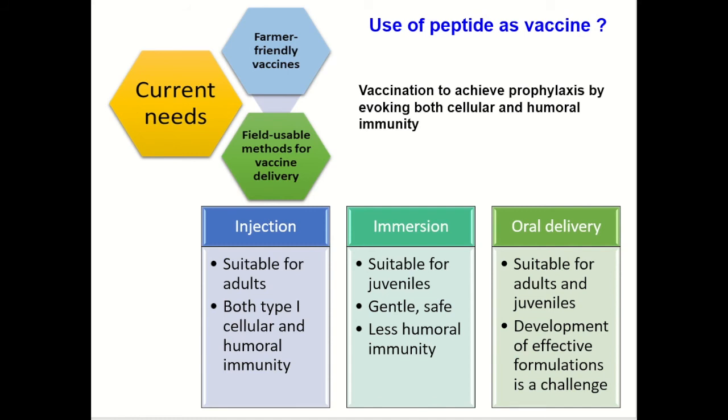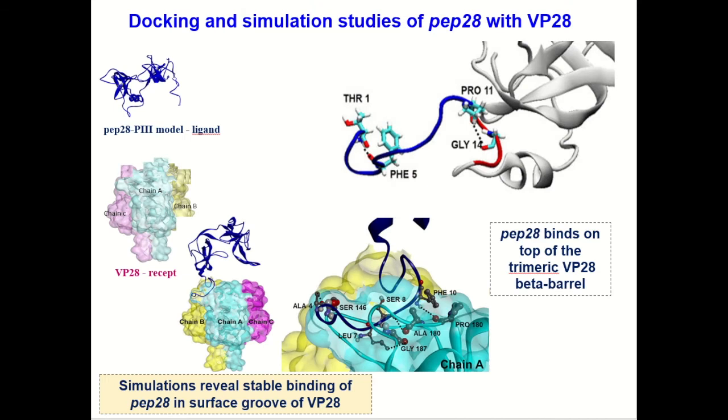A peptide could be a vaccine candidate to achieve protection by evoking both cellular and humoral immunity. The current requirements in the aquaculture sector are farmer-friendly vaccines and easy-to-use methods for vaccine delivery. Currently, injection, immersion, and oral delivery are the three modes for vaccine administration. However, we are focusing on developing effective nano-formulations for oral delivery of peptides and other biomolecules. To begin with, we used bioinformatics tools to understand the interactions of small peptides with the surface proteins. This work will help in designing appropriate peptides as vaccines.